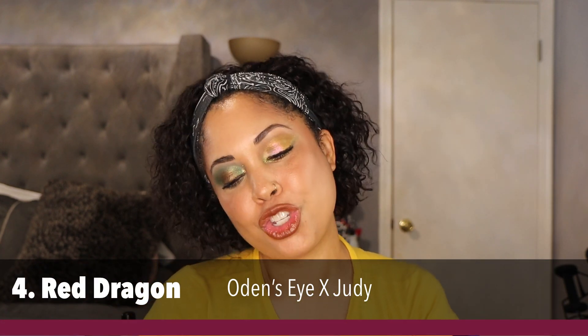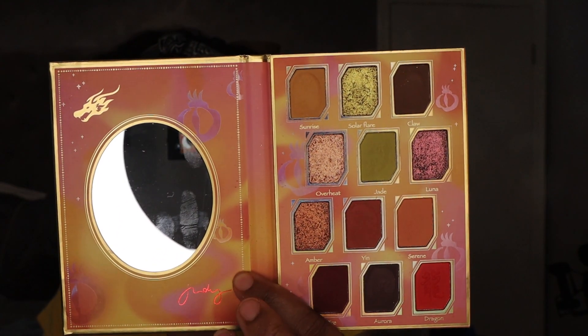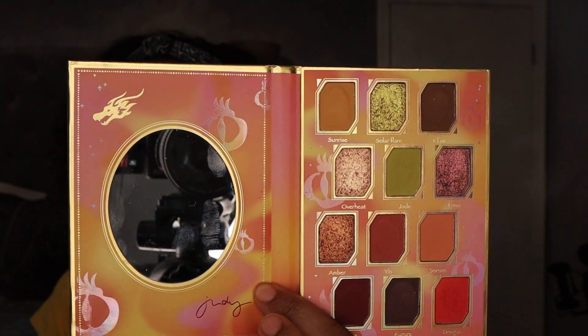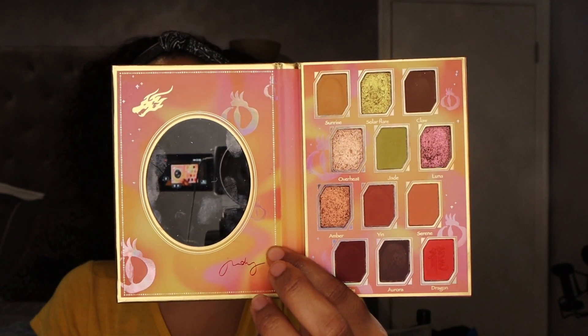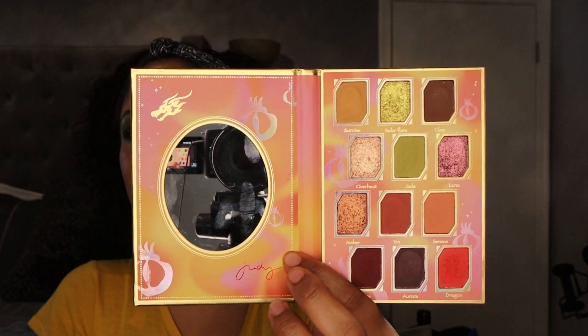Palette number four is a new one — the Red Dragon palette by Judy and Odin's Cosmetics. A slept-on palette. If this doesn't say fall, then what does? I did a whole review on this collection and a look with this palette. You've got browns, bright reds, oranges, gold, and even a little green. It's very fall. This is a great palette if you like these types of vibes. I don't believe there are any rules to makeup — wear what you want when you want.